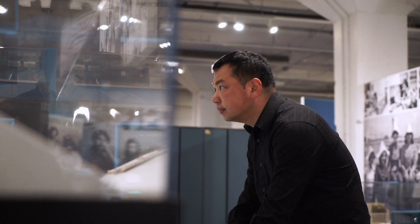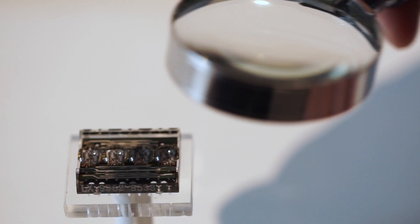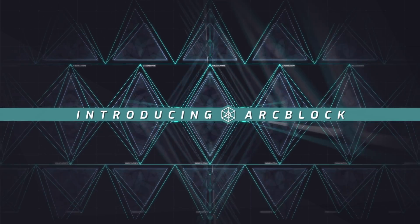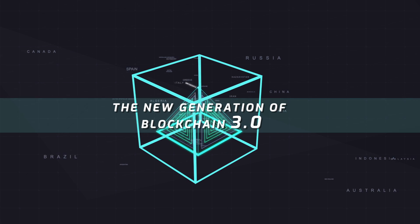After years of research and development, we have crossed the hurdles and finally solved the problems. Introducing ArcBlock — the new generation of blockchain 3.0.